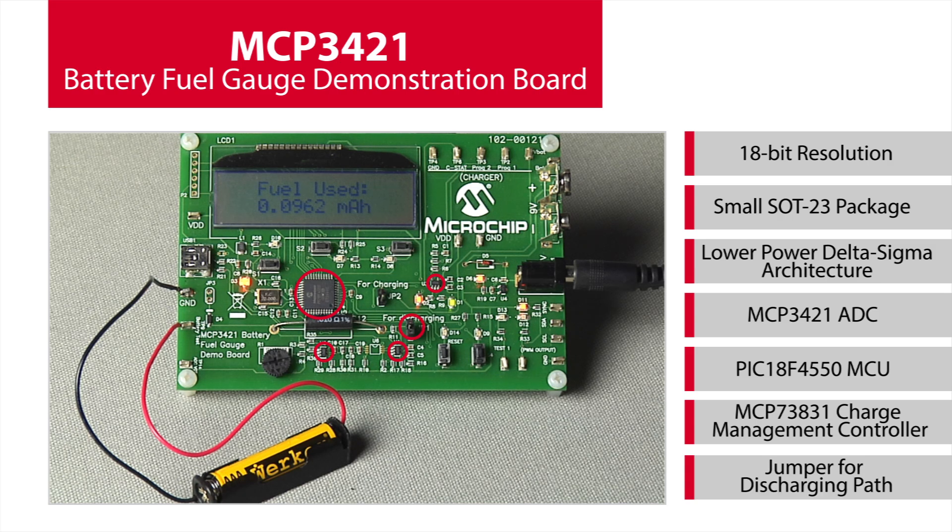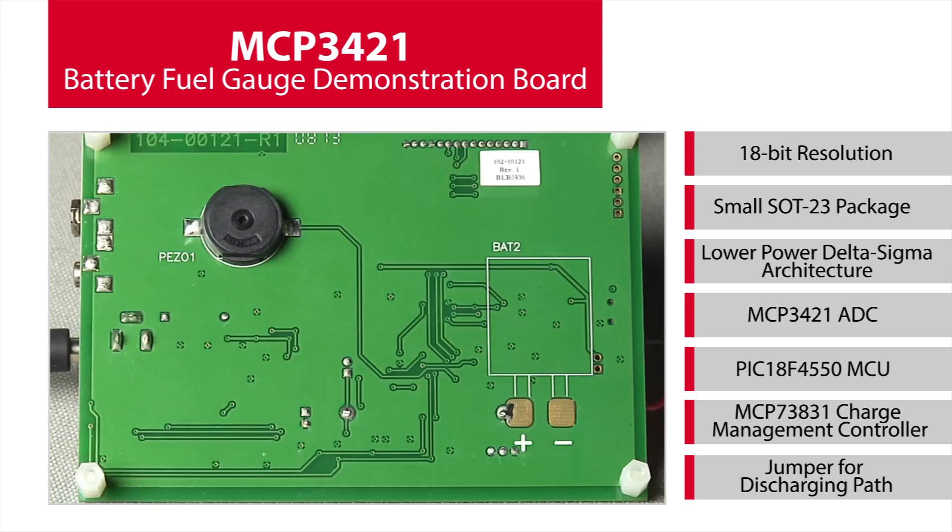An MCP73831 Lithium Ion Lithium Polymer Charge Management Controller is used for battery charging. The LCD can display the measured battery voltage and current as well as the battery fuel consumed. The demonstration board also includes programming and test points,